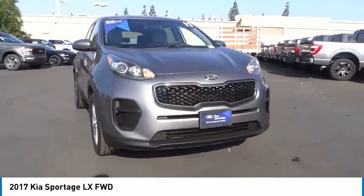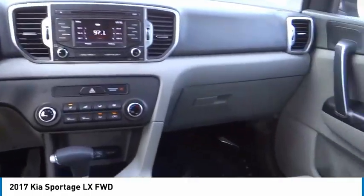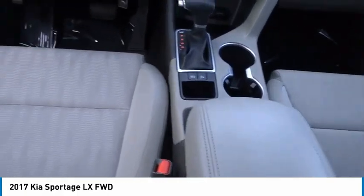Rear window defroster, rear window wiper, security system. A vehicle like this doesn't come along every day. Come in and get it before someone else does.